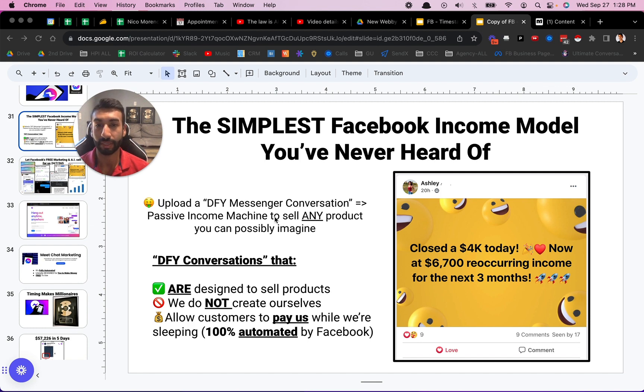Basically, you upload a done-for-you Messenger conversation. We can think of it as a done-for-you messaging conversation — which is what a chatbot really is. It's just a conversation that happens in an automated way, and that turns into a passive income machine to sell any product that you can possibly imagine. Done-for-you conversations are designed to sell products. You can create them yourself, or you also don't have to — I'll show you how you can just get these done-for-you bots that you can resell. You don't even have to create them yourself.